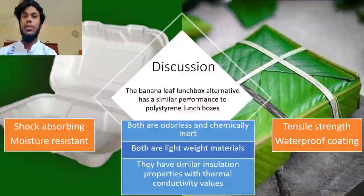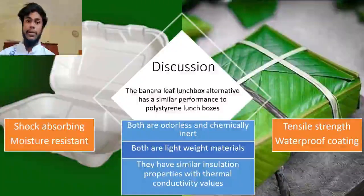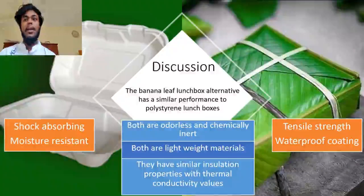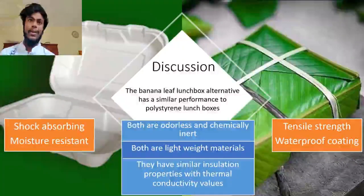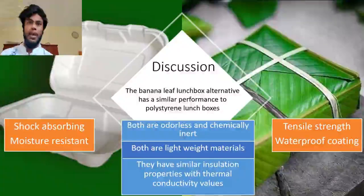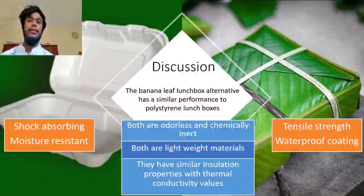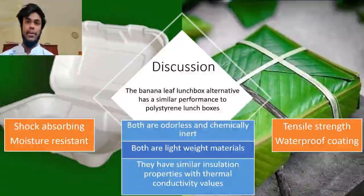The banana leaf lunchbox and the polystyrene lunchbox have similar properties. Polystyrene lunchboxes are shock absorbing and moisture resistant, while the banana leaf alternative has tensile strength and a waterproof coating. Both are odorless and inert, and they are both lightweight with similar insulation properties.